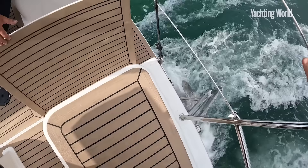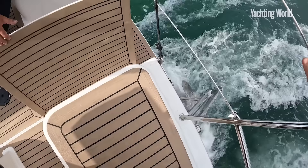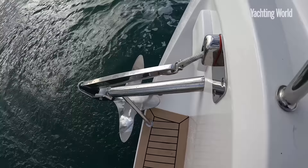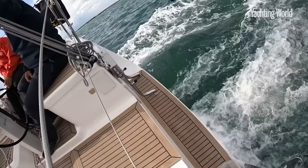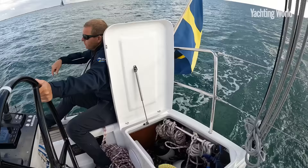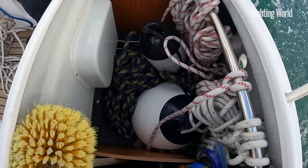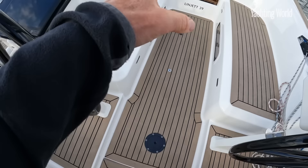There's storage below both the aft helm seats, and typical for Scandinavian boats there's an aft anchor locker and a little swimming platform with swim ladder. Quarter lockers and a sail locker forward in the bows leave a clear walk-through in the cockpit itself.